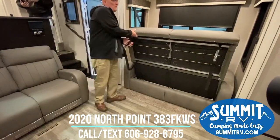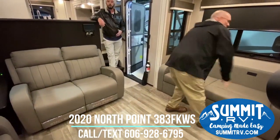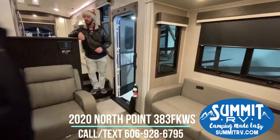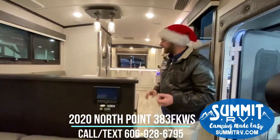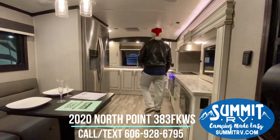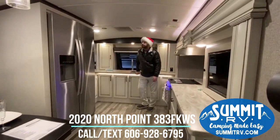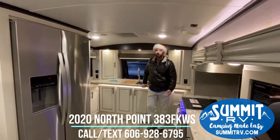You'll probably notice the color of this camper is a little unique. This is called the Modern Farmhouse — it's a Stacy Stewart Collection design. She's the interior designer Jayco hired to do the interior decorating and make these campers very appealing, fashionable, and gorgeous.